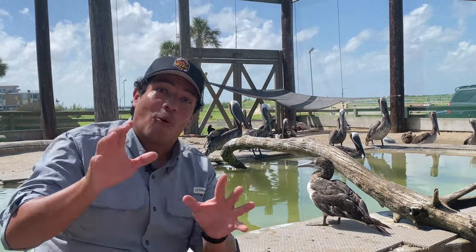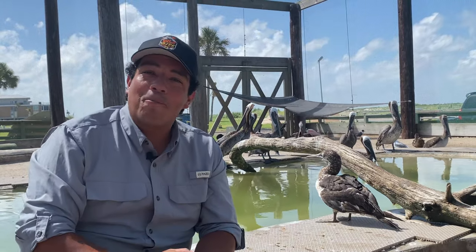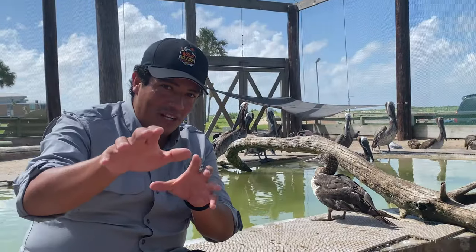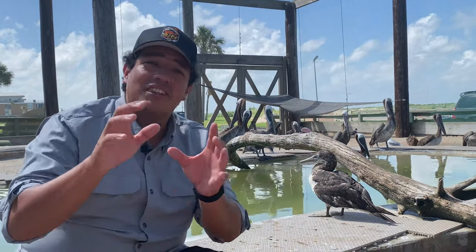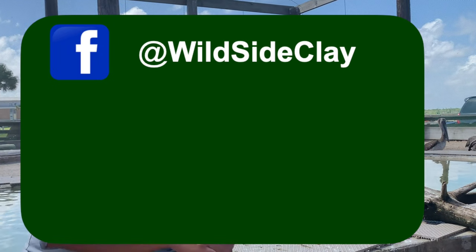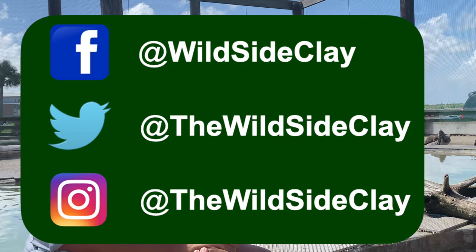We're back here in Port Aransas, Texas at the Amos Rehabilitation Keep — you can call it the ARK — operated by the University of Texas Marine Science Institute. Before we tell you all about brown pelicans, I have to thank all of our subscribers here on YouTube for following our channel. Leave us comments and questions about this species this week and we'll send them straight to the ARK or answer them ourselves just for you.